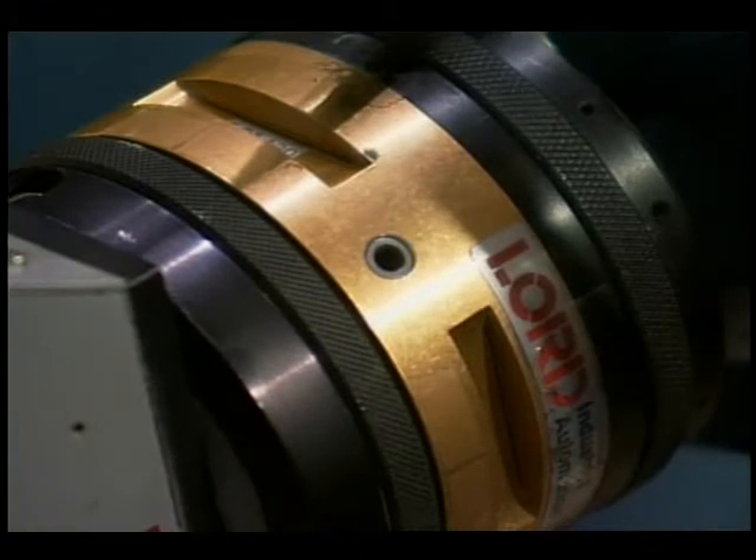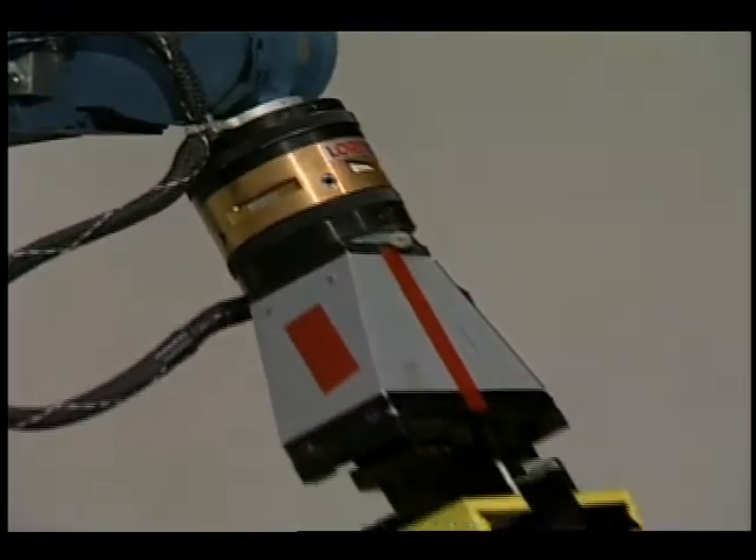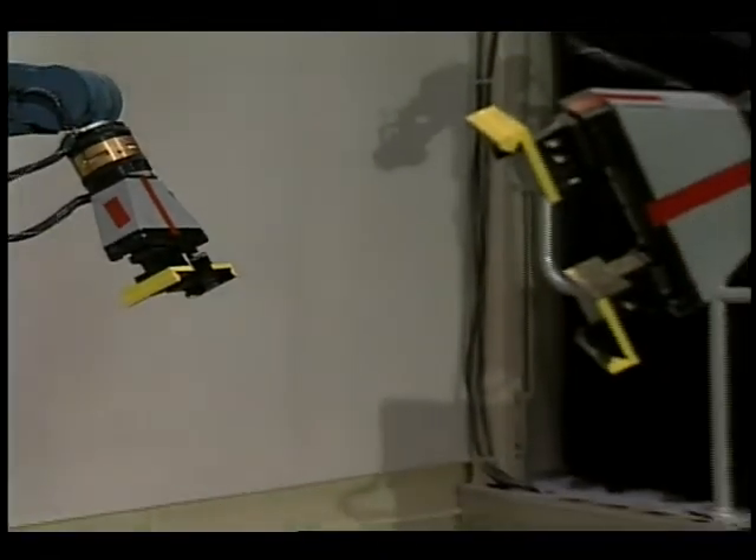The two arms used for grasping have wrist sensors which detect forces and torques. The information received from these sensors is used in force reflection and compliance.